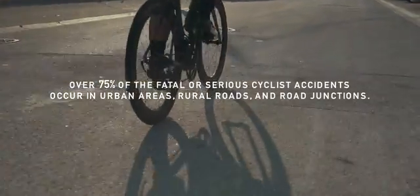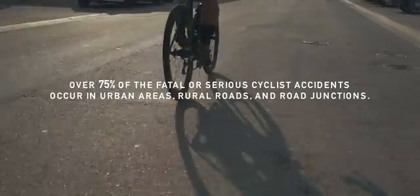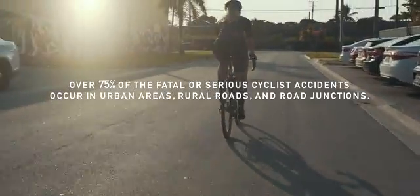Over 75% of the fatal or serious cyclist accidents occur in urban areas, rural roads, and road junctions.